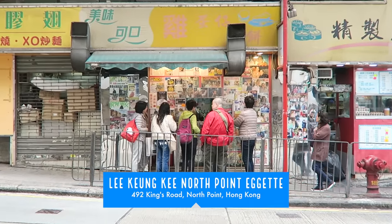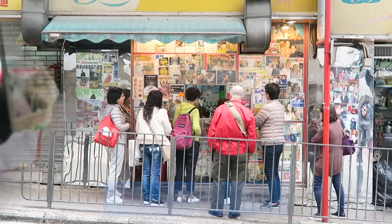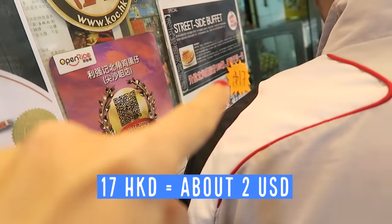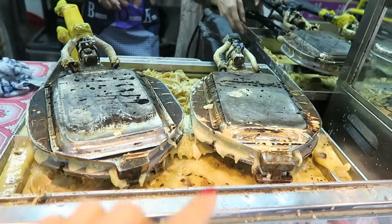As expected, there is a line at this egg waffle place. I'm like the sixth person in line. Looks like the cost is 17 HKD. Look at that goodness drip down.